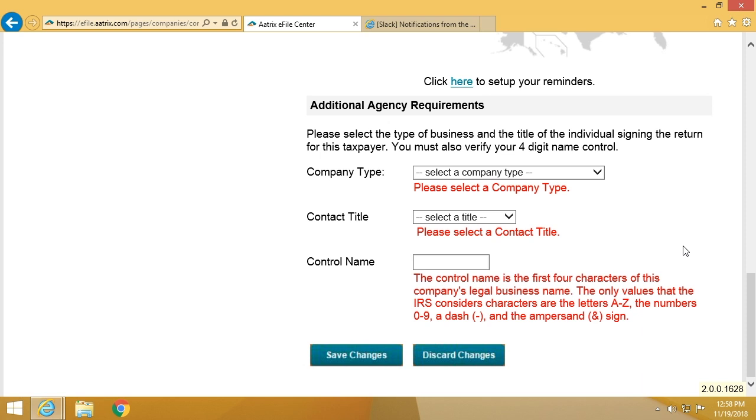It is quite simple. Once you've filled out this information, that line will disappear. Once you have created all of the information that Atrix requires to file on your behalf, you're done. This is a one-time only process, unless of course you add a state or an agency that you're filing to. That's how simple it is to manage your e-filing account at efile.atrix.com.